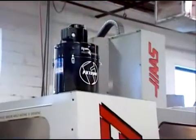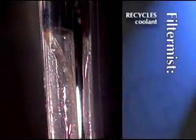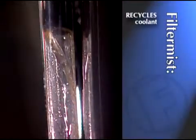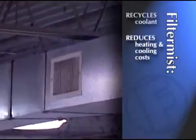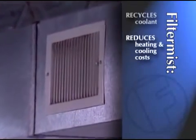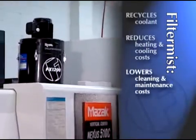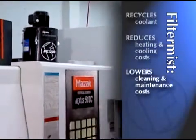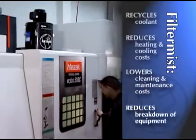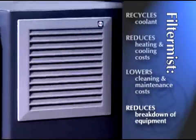FilterMist provides additional direct cost savings in several ways. FilterMist recycles coolant and returns it to your machines. Reduce your heating and cooling costs when FilterMist returns clean air to the shop instead of exhausting it outdoors. Cleaning and maintenance costs are lowered, and the Royal FilterMist helps reduce breakdown of shop air conditioning equipment by preventing mist from contaminating the intake filters.